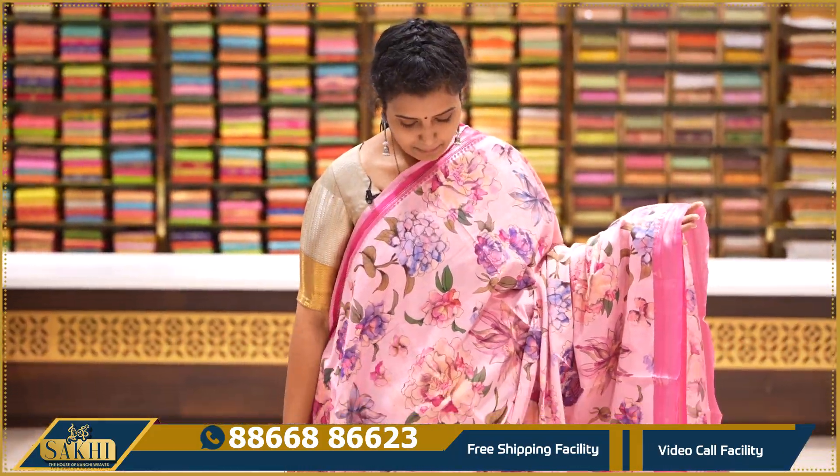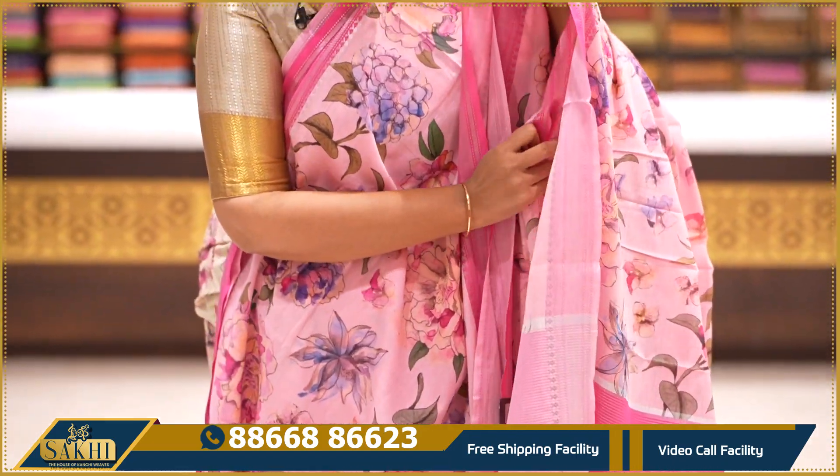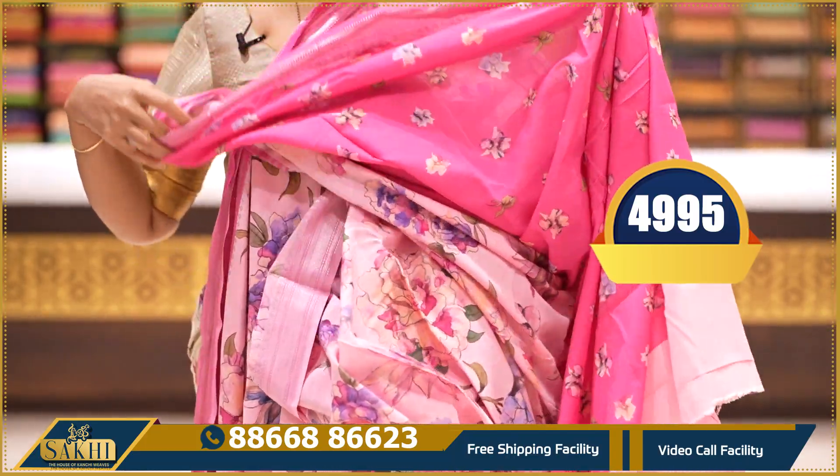Light pink and bubblegum pink — the saree has big florals throughout, two side silver zari Nizam borders, pallu and contrast printed blouse. Price: ₹4,995.